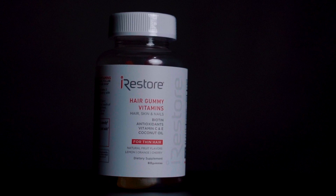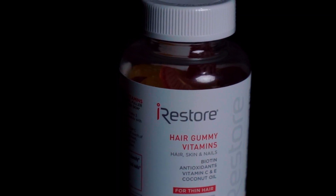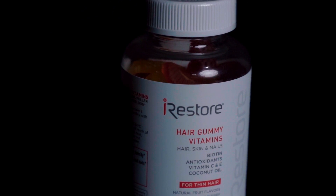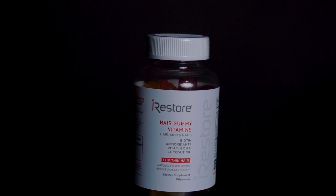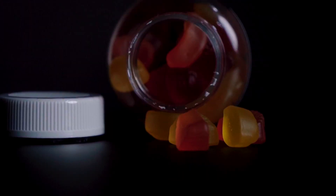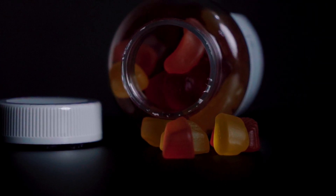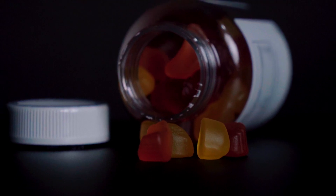Finally, we've come to the gummies. These are obviously here as part of the hair loss prevention system, but in using these, you'll also get some skin and nail benefits too. These gummies are full of vitamins such as biotin, vitamin C and E, carrot juice, pectin, turmeric, and coconut oil. They also come in flavors such as cherry, lemon, and orange, so taking them daily is super easy.